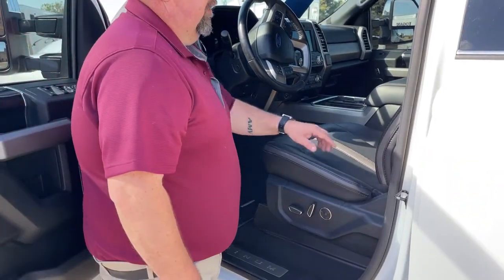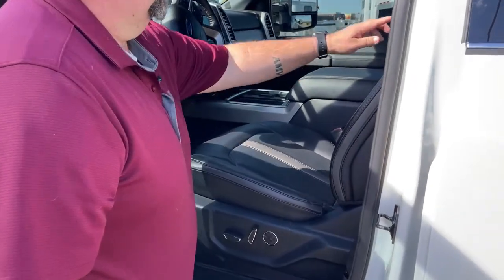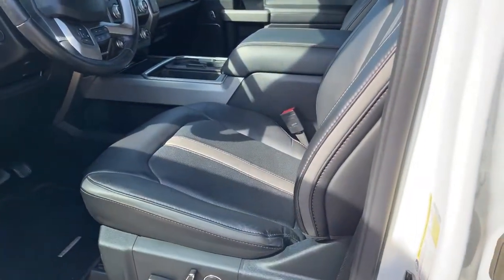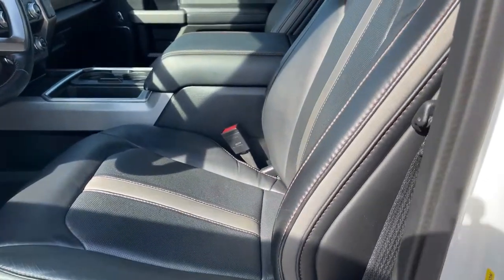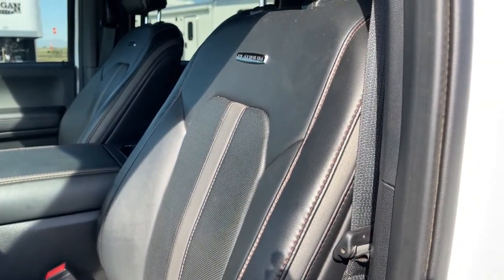It comes with a black interior and red stitching, plus it says Platinum on the back of the seat. The front seats are both heated and vented.